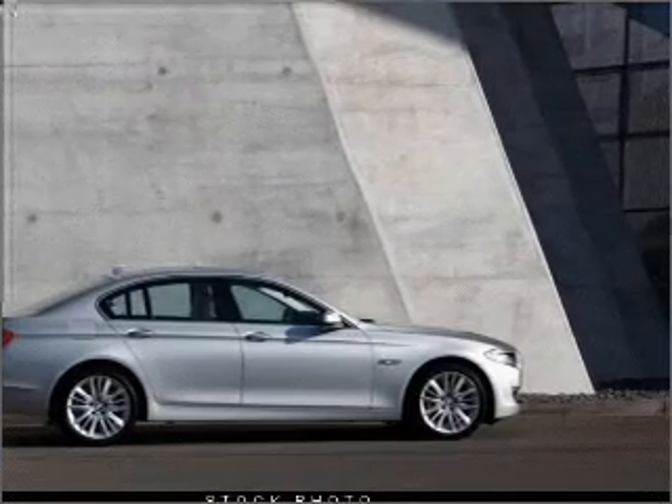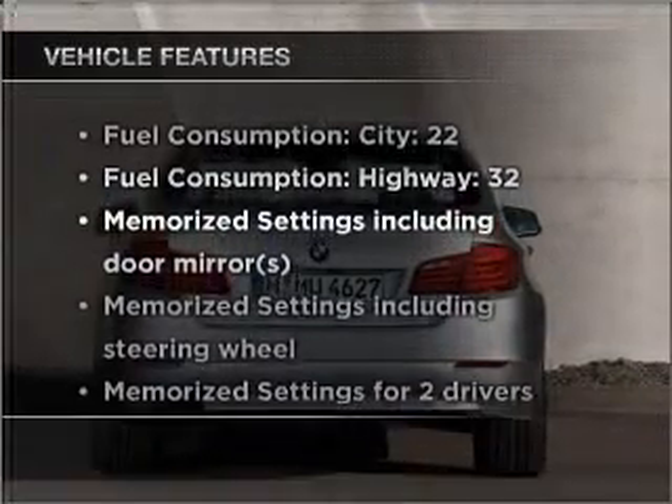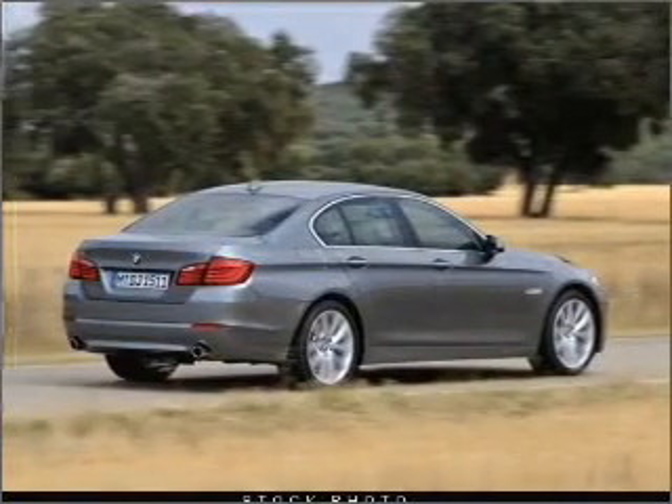Power and reliability are a great combination. This vehicle has both. Plus, enjoy these notable features that are included: air conditioning, power door locks, power windows, and power steering.